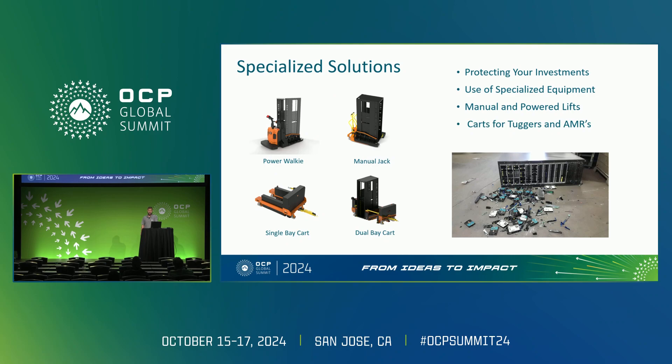In a dual bay cart — when you need to move multiple racks at once — the dual bay cart offers a robust solution ideal for tuggers and automated mobile robots. On the right side of the slide, you'll see an image illustrating the consequences of improper handling: equipment damage and potential data loss, which could have been avoided with the use of specialized tools.